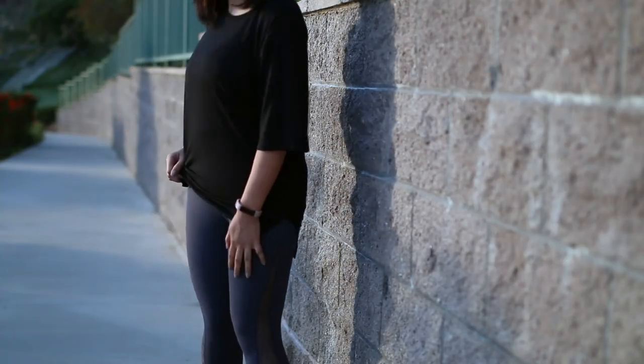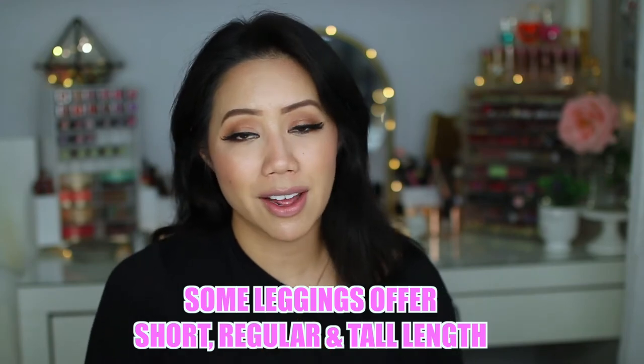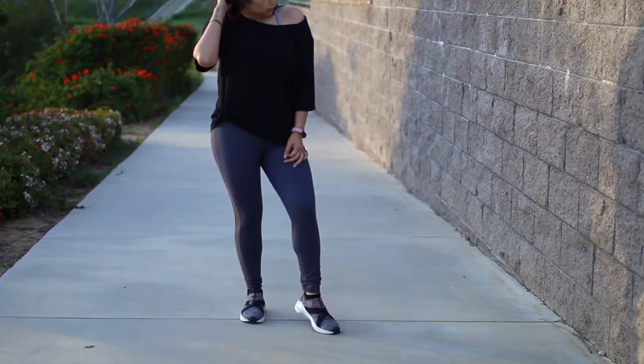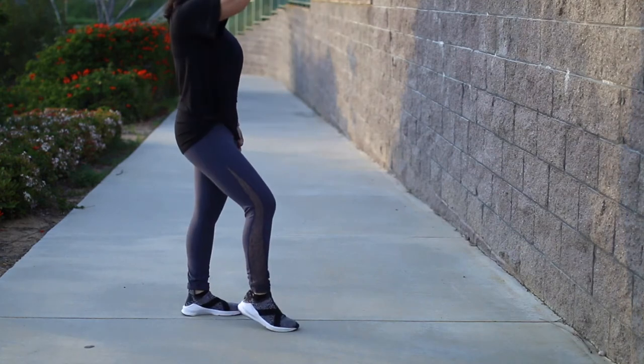I'm wearing the Felicity High-Waisted Leggings in size small short. If you're shorter, you have the option to choose the short sizing, which means I don't have to have them hemmed. They have moisture-wicking compression fabric and also UPF 50+ protection against harmful rays. The high waistband sucks in the midsection area, and they also have mesh paneling on the side. I love the leggings that have that extra detail — it separates these from the others I own. I love the comfortability and I've also gotten a couple of compliments on them.